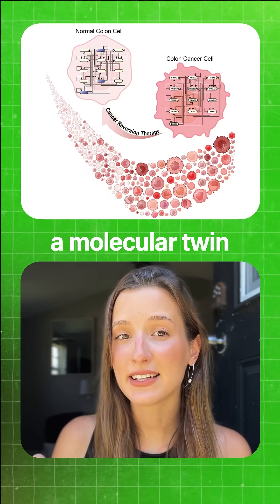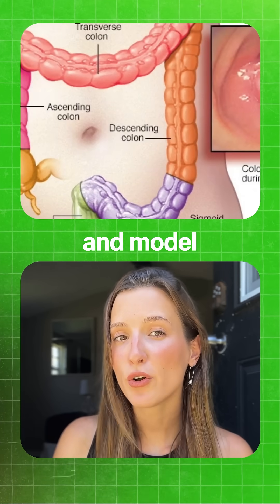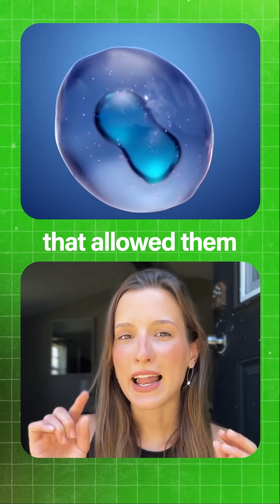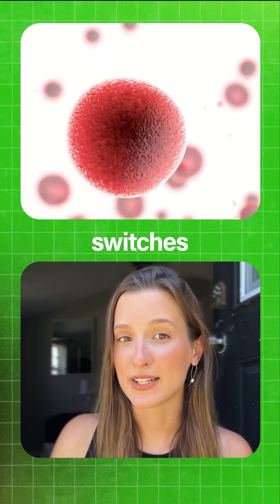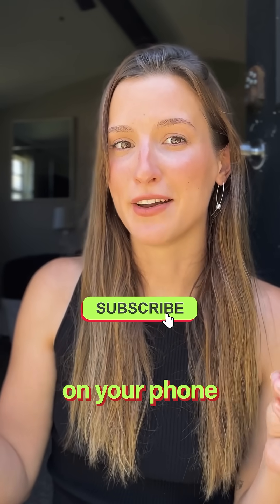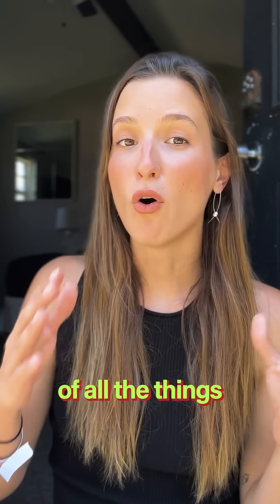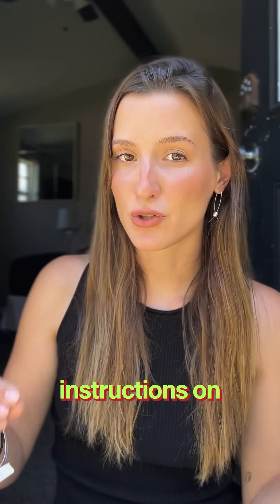Scientists at KAIST have designed a molecular twin of cancer cells found in colon cancer and modeled their genetic networks. That allowed them to find the specific molecular switches that happen as normal cells turn into cancer cells. This is not like finding the reset button on your phone and clicking it, but more like a roadmap of all the things that went wrong and specific instructions on how to turn back time.